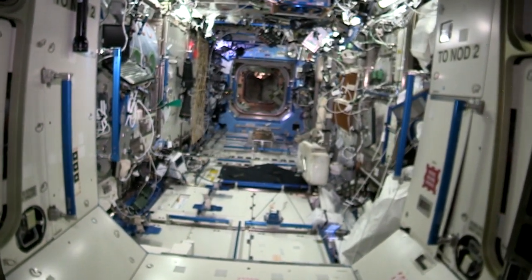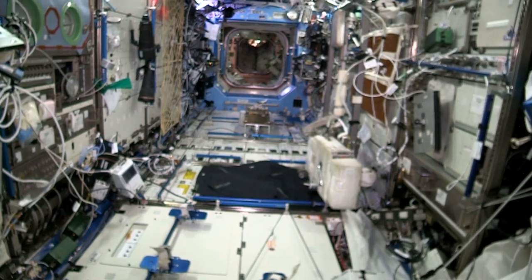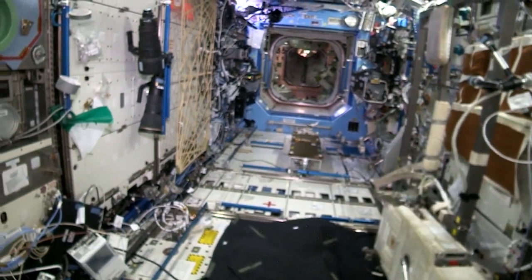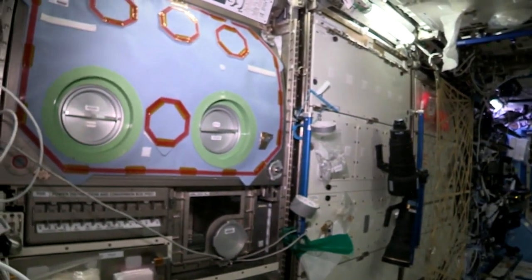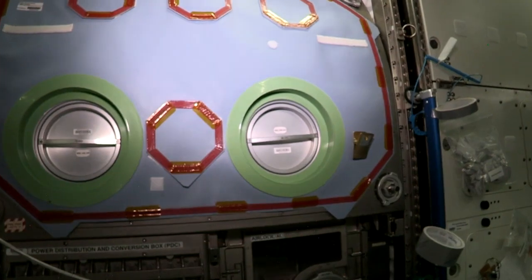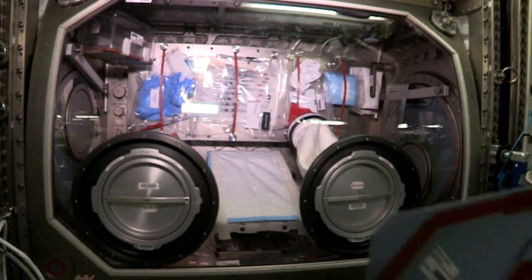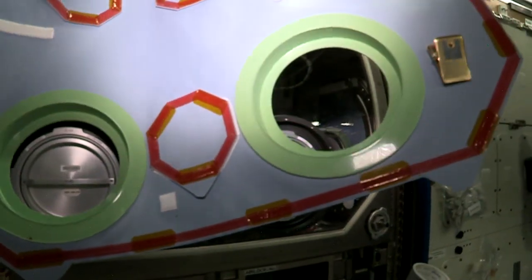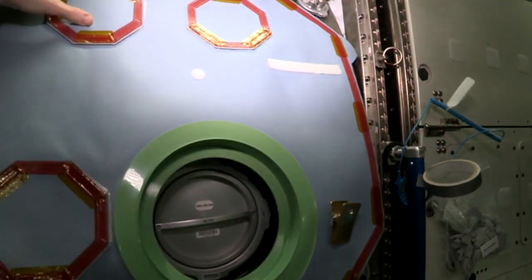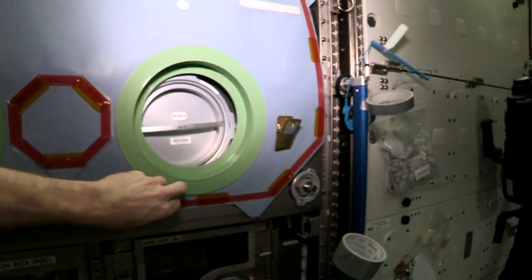We are moving backwards towards the US lab. A lot of experiments are happening in here. We have another Melfi and several other freezers to freeze biological samples. This right here is one of our most important — it's called MSG, and it's a glove box. You can put your hands inside and do work on experiments that you wouldn't want to get loose, and they're contained safely behind the glass.